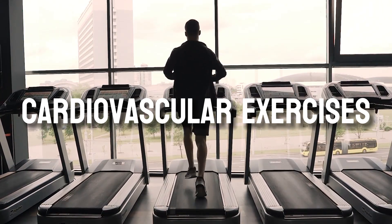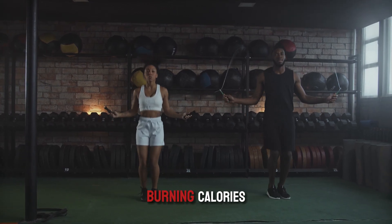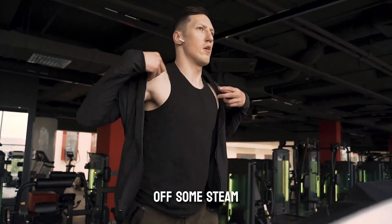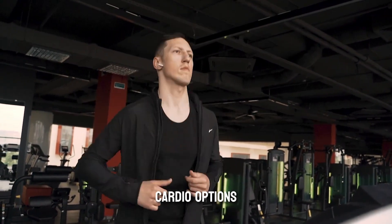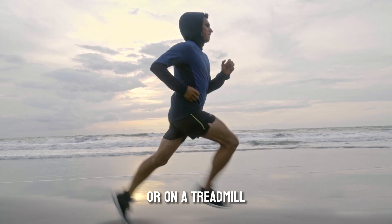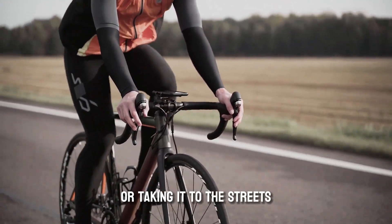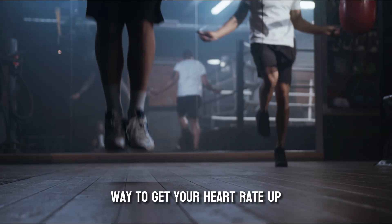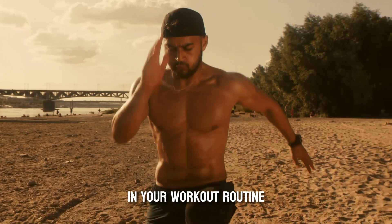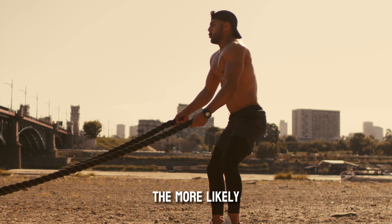Now let's talk about cardio. Cardiovascular exercises are essential for improving your heart health, burning calories, and increasing your overall fitness level. Plus, they're a fantastic way to blow off some steam and clear your mind. Great cardio options include running or jogging, swimming — which is a low-impact full-body workout — cycling, and jump rope. Aim to include at least 30 minutes of cardio in your routine 3-5 times per week. Mix it up and find activities you enjoy — the more you like it, the more likely you are to stick with it.